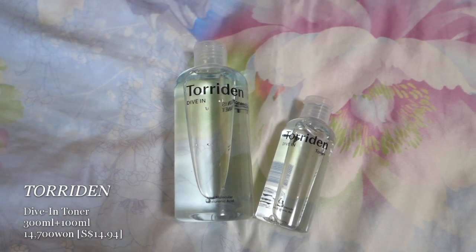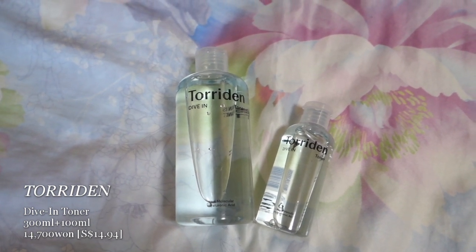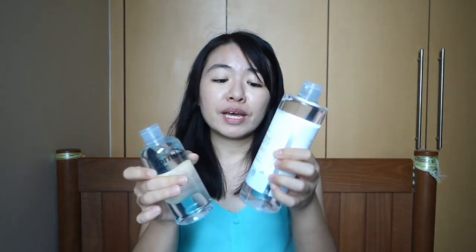If you only want the toner, you can ask them separately. I also got the Torridan Dive In toner. On the first day, there was a lady pushing Torridan products so I tried both. Some days or at night this one is also not bad, but comparing them: the Tokto is 500ml and the Torridan is 300ml. After two weeks I've used quite a bit of the Tokto but still have a lot of the Torridan. All in all, I really really love the Tokto toner.